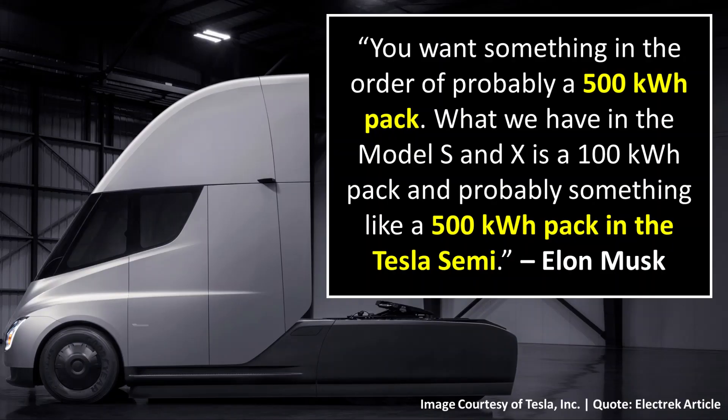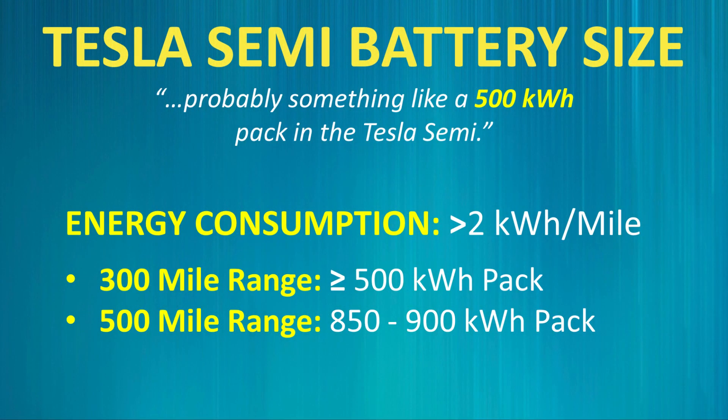However, as Electrek reported in a February 2021 article, Elon Musk mentioned concerning the Tesla Semi: 'You want something in order of probably a 500 kilowatt hour pack. What we have in the Model S and X is a 100 kilowatt hour pack, and probably something like a 500 kilowatt hour pack in the Tesla Semi.' So if the 300 mile range Tesla Semi has a battery size of around 500 kilowatt hours as Elon mentioned, then the 500 mile range version must have a battery pack somewhere between 850 and 900 kilowatt hours. For simplicity, we're going to round up to 900 kilowatt hours for the battery pack size of the 500 mile Semi.